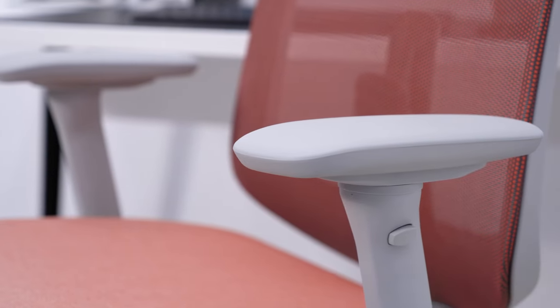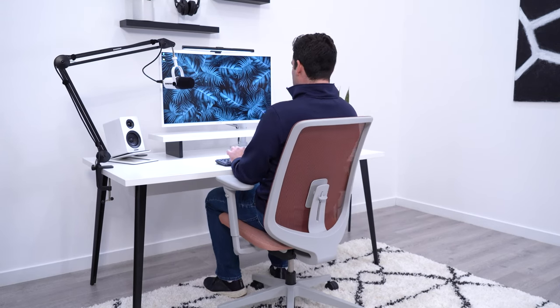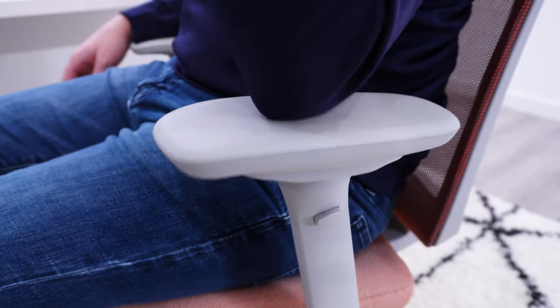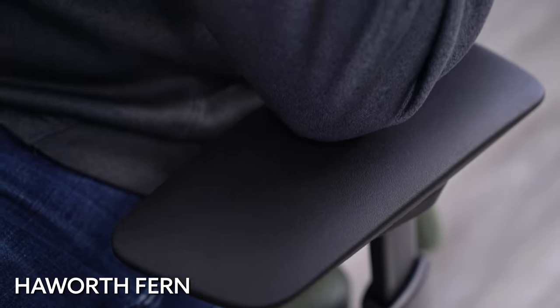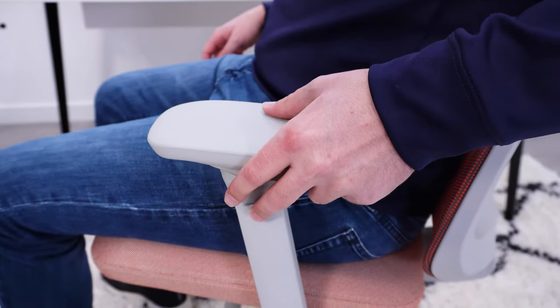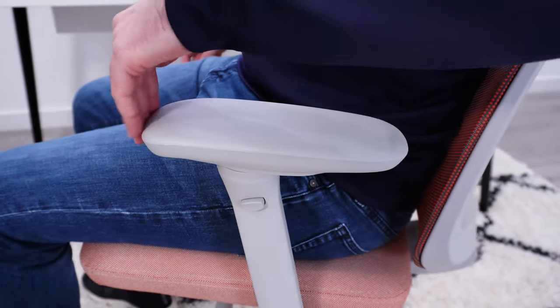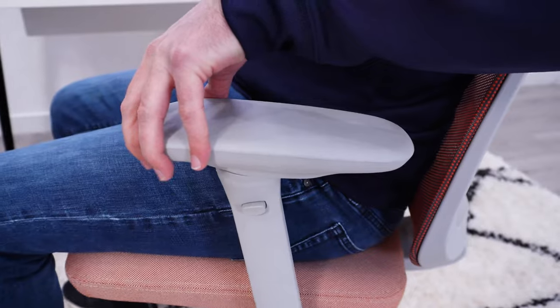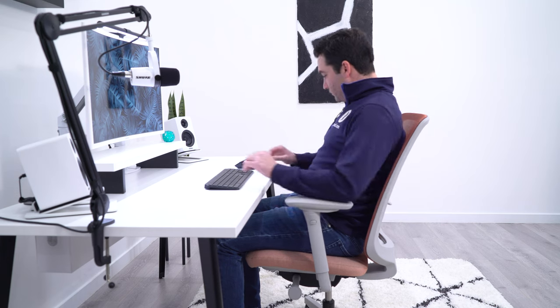The arms are another area that I'm impressed with on the Verus. Something pretty common on chairs in the $700 and under range are arms that have play in them, just due to parts not fitting perfectly together. This is not the case with the Verus. The arms on the Verus are actually more solid than my Haworth Fern chair, which sells for well over $1,000. They also have good adjustability — three-way adjustment: height, width, and depth — and the adjustment ranges are all very generous. Oftentimes we see chairs in this price range with four-way adjustment but very limited ranges. The Verus offers good ranges on all three adjustments, giving you a lot of freedom to position them differently.